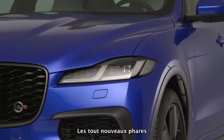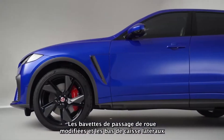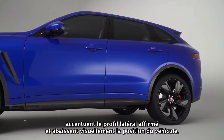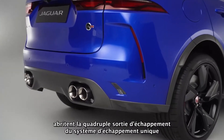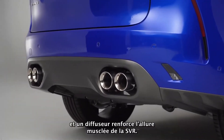All-new headlamps feature the Double J Signature Daytime Running Lights. Modified wheel arch spats and side sills enhance the strong side profile and visually lower the car's stance. A new rear bumper and valance houses the quad tailpipes of the unique exhaust system, and a diffuser adds further to the muscular stance of the SVR.